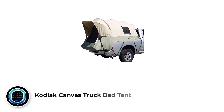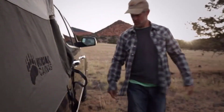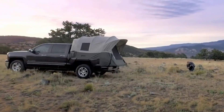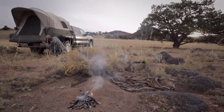Number one: Kodiak Canvas Truck Bed Tent. The Kodiak Canvas Truck Bed Tent allows you to pitch a tent anywhere your truck goes, and it uses a breathable but waterproof fabric. We chose this as a durable alternative option for campers who want to install their tent in the bed of their truck rather than out on the ground. The Kodiak Canvas Truck Bed Tent secures with ease to the bed of a truck, and you can expand the tent for extra space if you put down your tailgate.